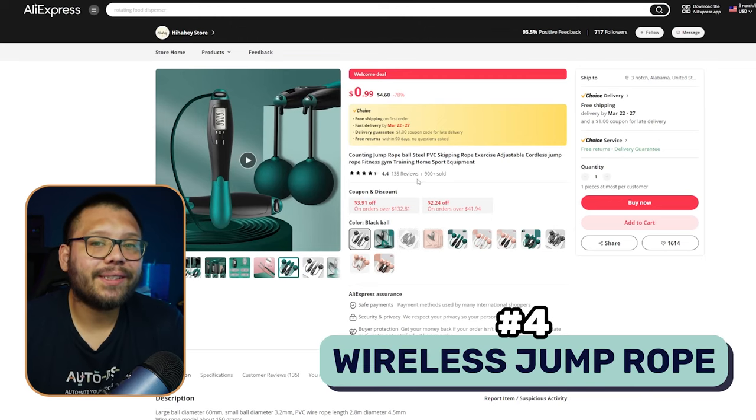Speaking of convenience, the next item on this list is going to be a wireless jump rope — yeah, a wireless jump rope.